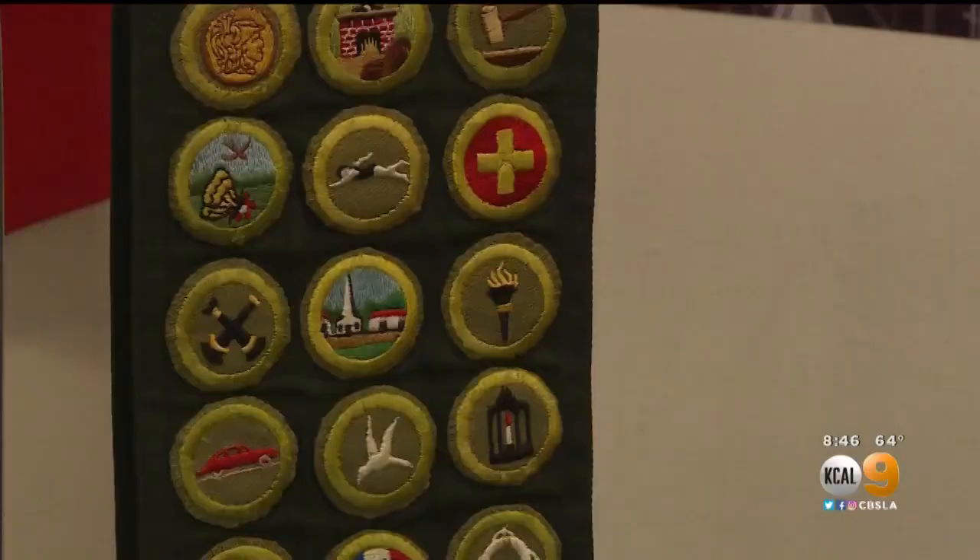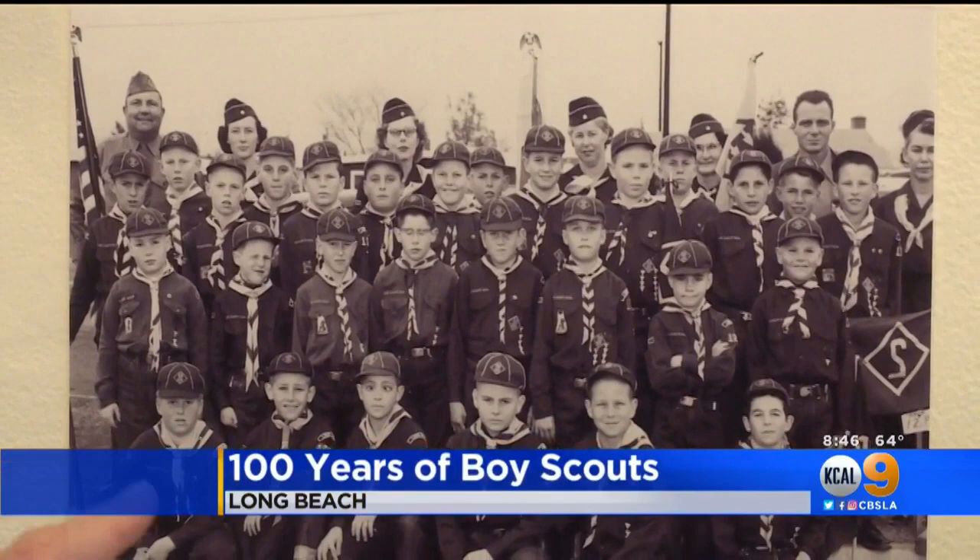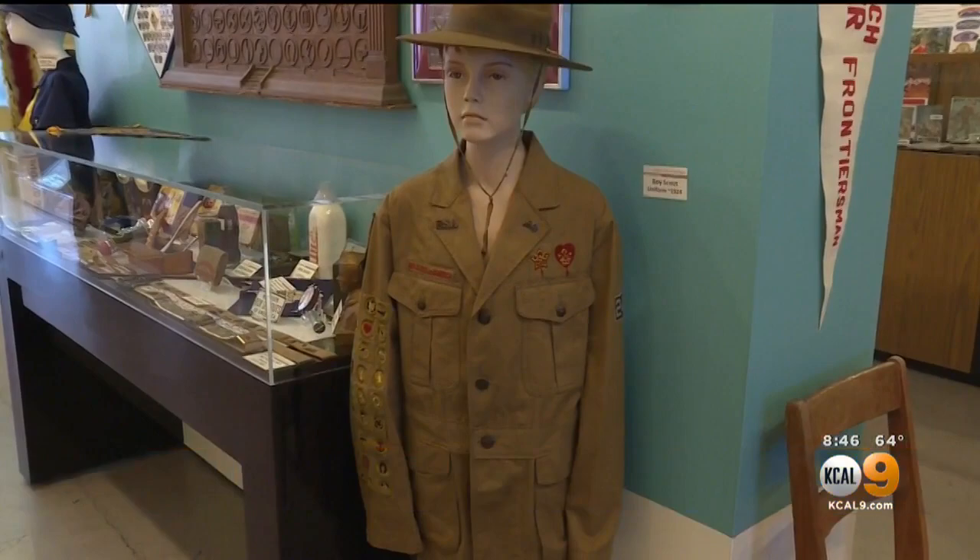100 years worth of Boy Scouts' history are now on display. The free exhibit includes rare felt scouting caps, pins, and patches from the 1920s and more. The display at the Long Beach Historical Society is to celebrate the 100th anniversary of the Boy Scouts of Long Beach.